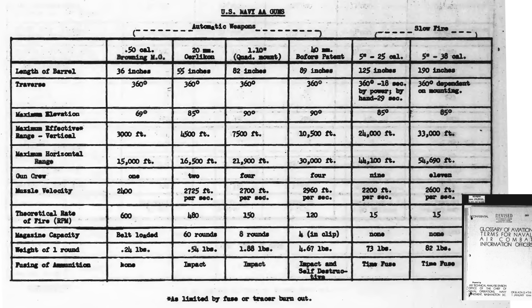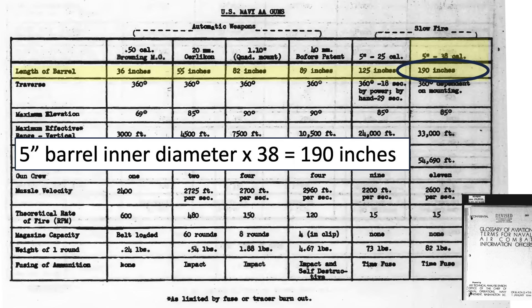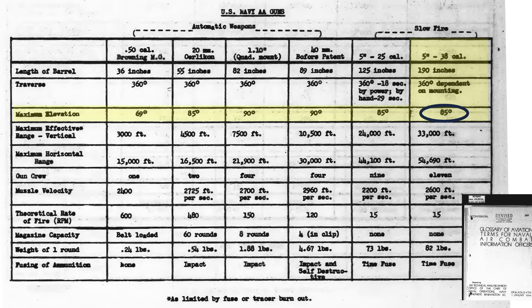This table from a 1944 Naval Operations document outlines characteristics of various Navy anti-aircraft guns. The 5-inch .38-caliber gun's barrel length is 190 inches — ascertained by the designation: its 5-inch inner barrel diameter times 38 equals 190 inches. Maximum elevation 85 degrees. Maximum vertical range 33,000 feet. Maximum horizontal range 54,700 feet. Minimum gun crew size of 11. Muzzle velocity of 2,600 feet per second, or Mach 2.3. Theoretical rate of fire is 15 rounds per minute. Weight of one full round is 82 pounds. Projectile fusing is either timed or proximity.